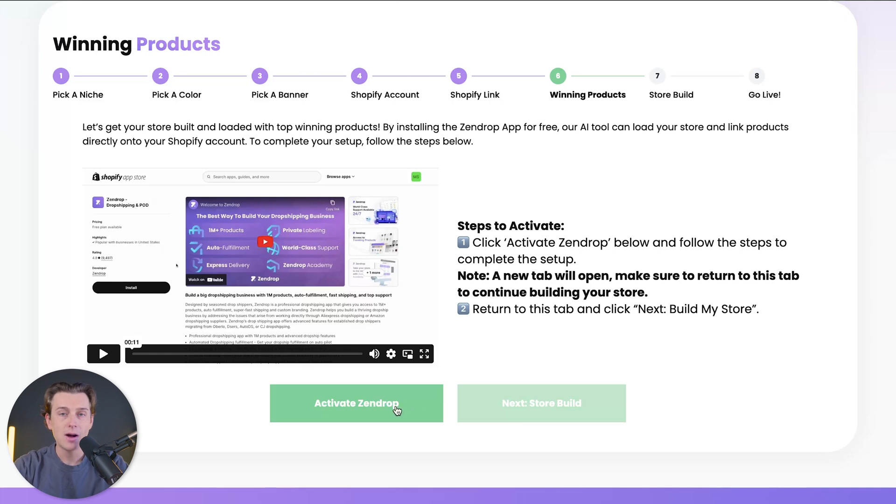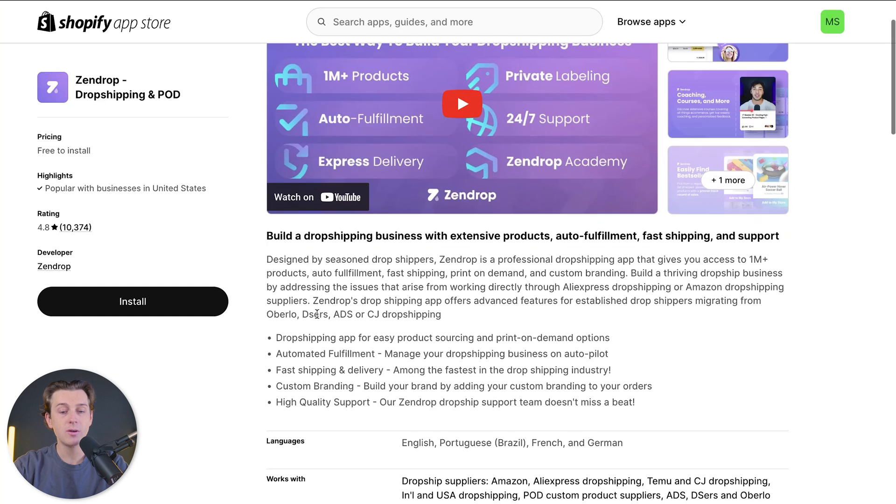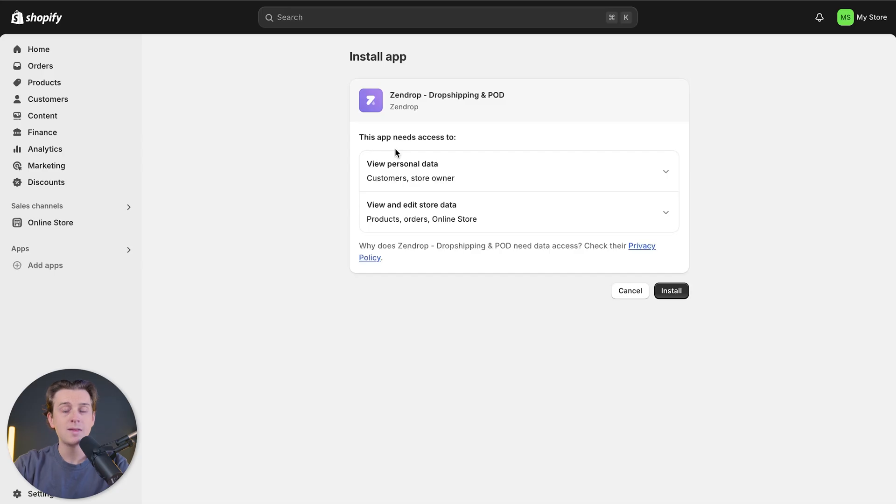First, go down to 'Activate Zendrop' and click the activate button. Once we click it, it will take us back into our Shopify admin page and also take us into the install page. This is where we can get started with Zendrop and all we have to do is hit the black install button. Once we hit that, it will take us over to another page where we have to hit the install button one more time.